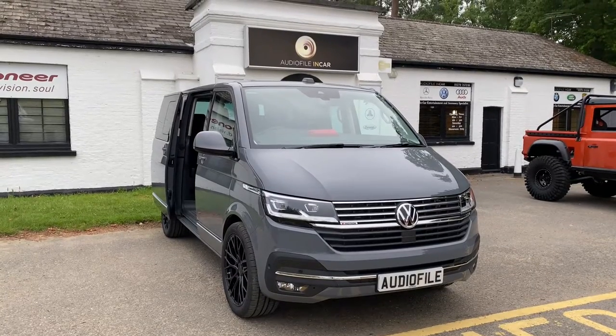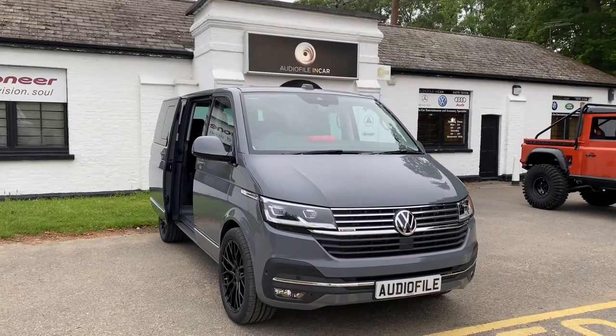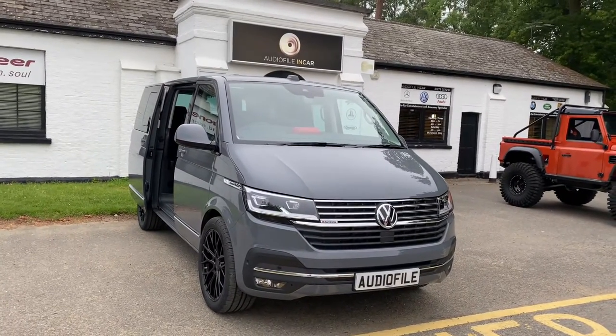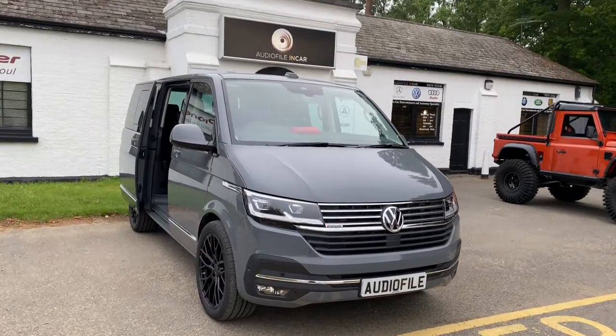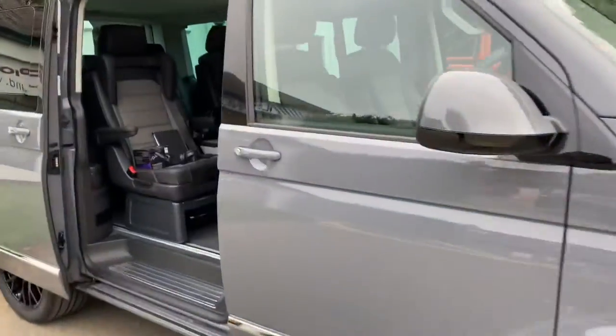Hi folks, welcome back. Today I want to take you around a VW T6.1 — this is the new Caravelle. We do an awful lot of these; we probably don't video them and post them as much as we should. But here goes — this is the latest version of our audio upgrade, with systems formulated as we do with most things.